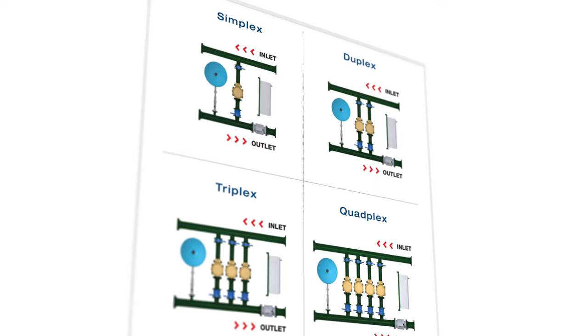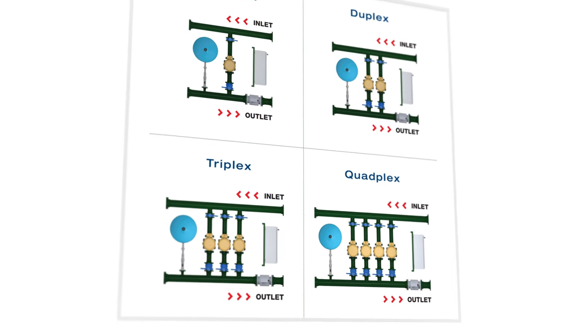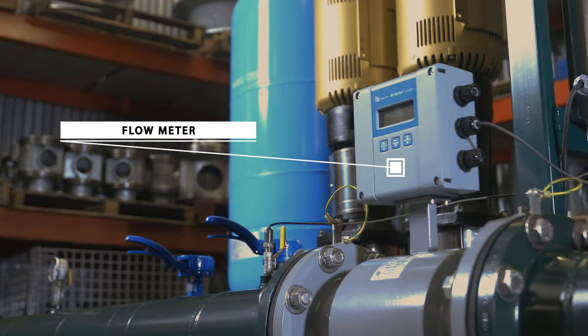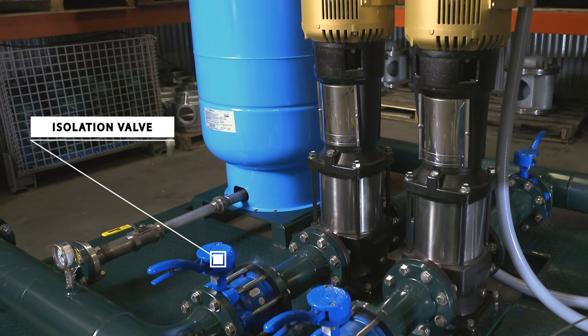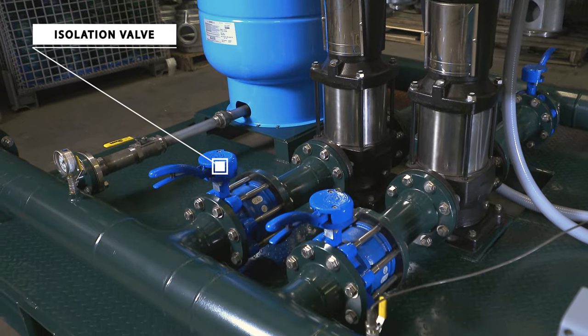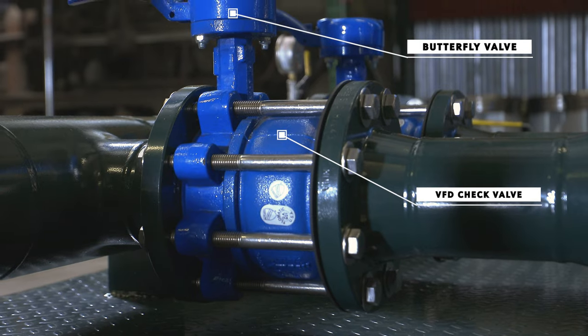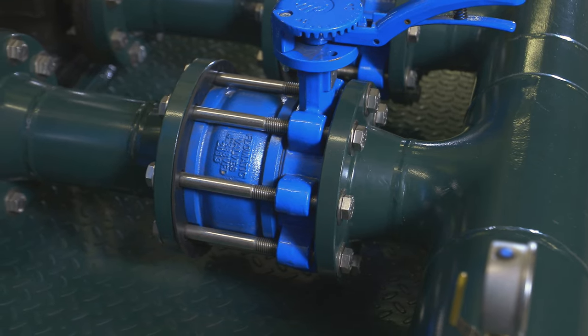The pump configurations include simplex, duplex, triplex, and quadplex, with an optional hydropneumatic pressure tank and flow meter. Each pump is outfitted with two isolation valves and a discharge check valve. The check valves are specifically designed for VFD applications and provide efficient and silent operation over a wide range of flow rates.